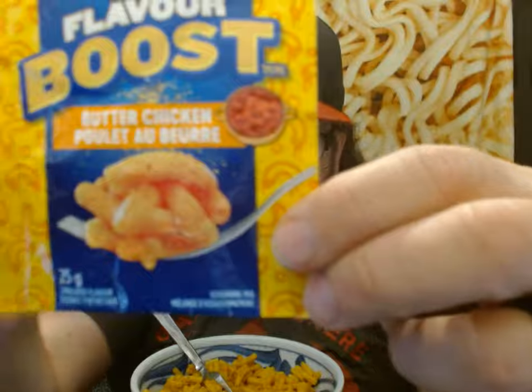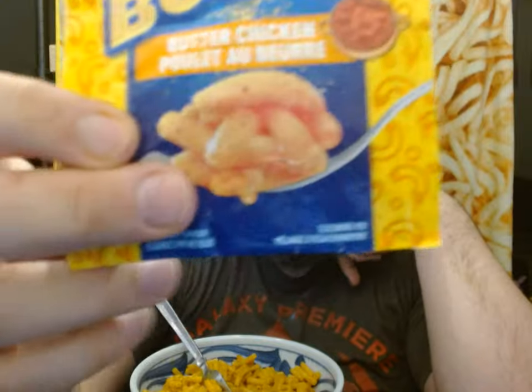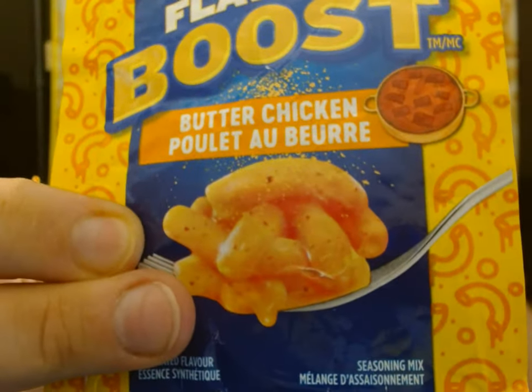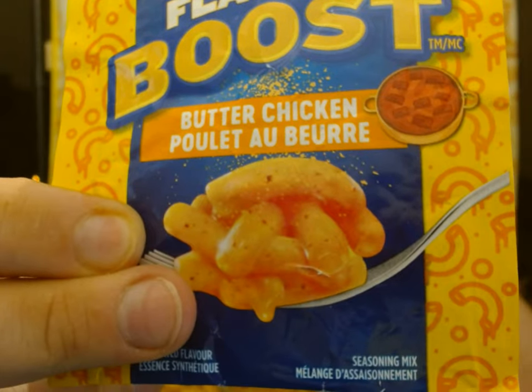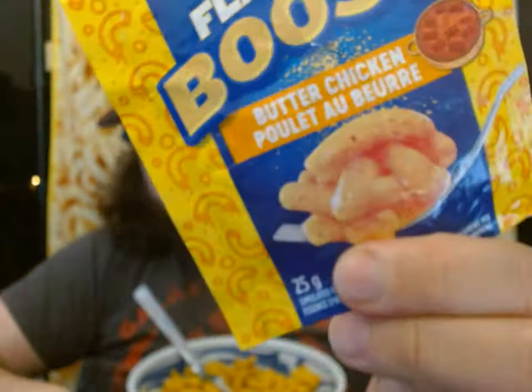As you can see, there's a little picture of Butter Chicken there — it's like a cartoony kind of picture. And you can see the little yellow specks that are just sprinkled on the picture, and there's actually some red dots on the macaroni as well.